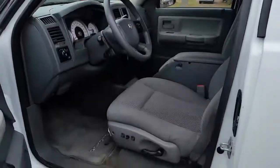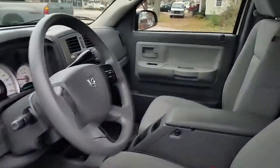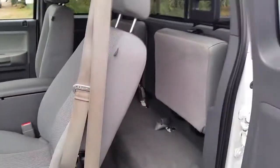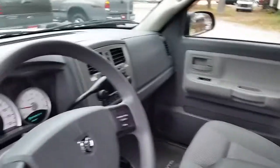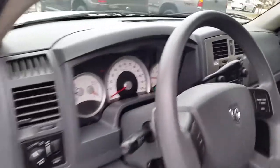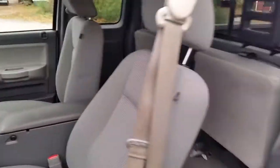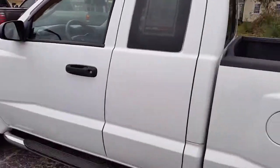Interior is in good shape. It's got the power adjustable seat. It's got your extra door here on the driver's side, and I'm assuming the same on the passenger side as well. Nothing has been added — no aftermarket audio system or anything. It does have a Line-X bed liner.